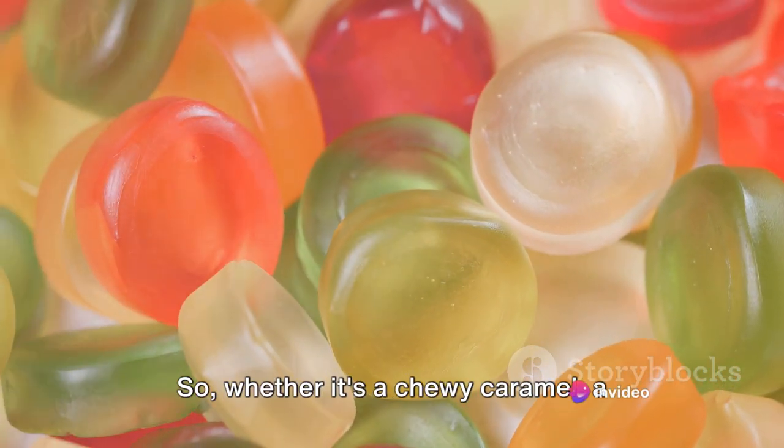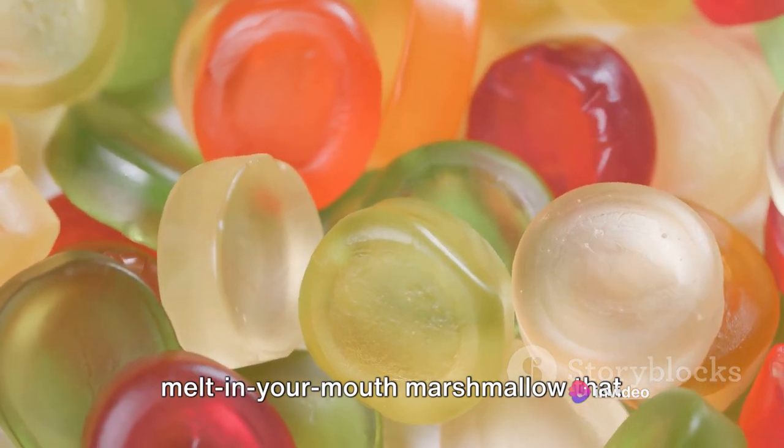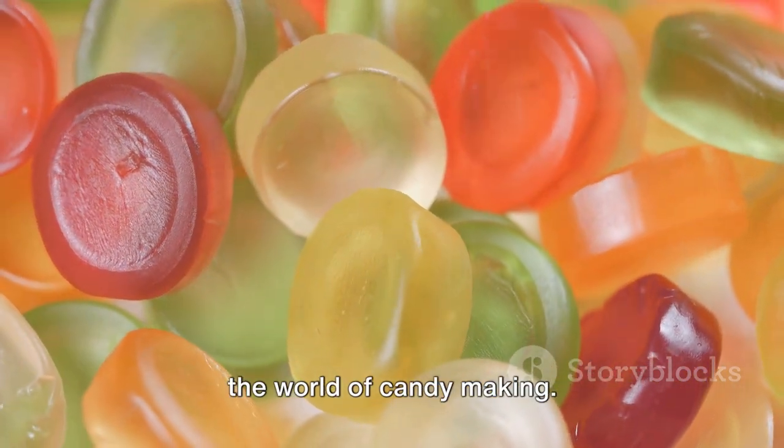So whether it's a chewy caramel, a crunchy hard candy or a soft melt-in-your-mouth marshmallow that tickles your fancy, we've got you covered. Prepare to embark on a sweet journey into the world of candy making.